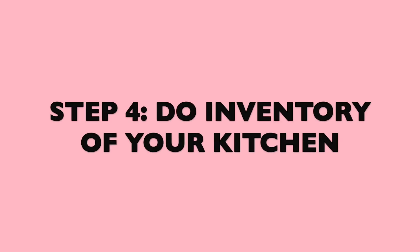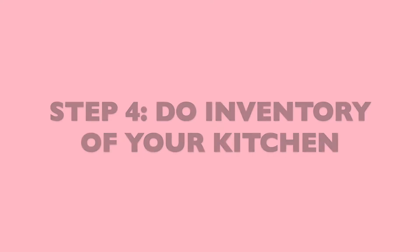Step number three: check your calendars. This is very important — you want to see any busy days, kids' activities, days you'll be coming home late, or birthday parties where you won't be eating at home. Plan your meals around your calendar so you don't overbuy or underbuy. On busy days, you can throw everything into a crockpot in the morning so dinner is ready when you get home.